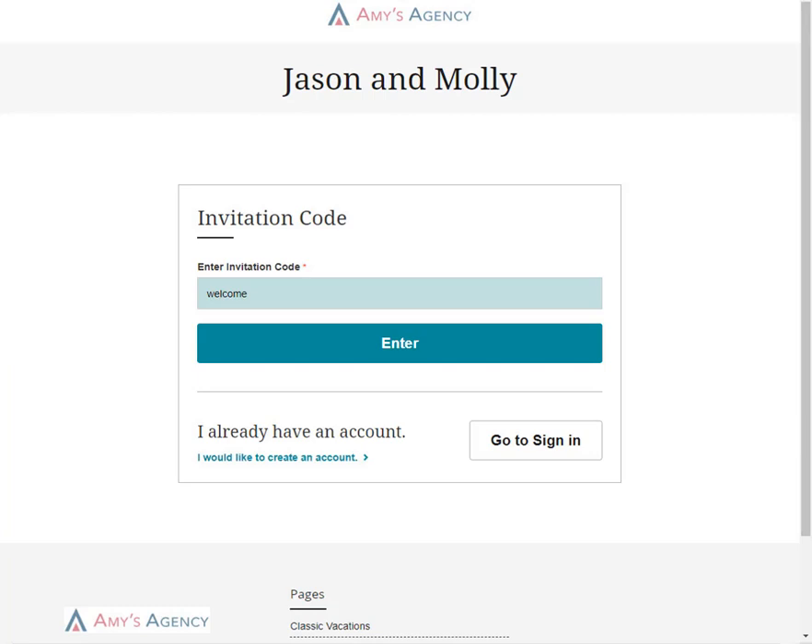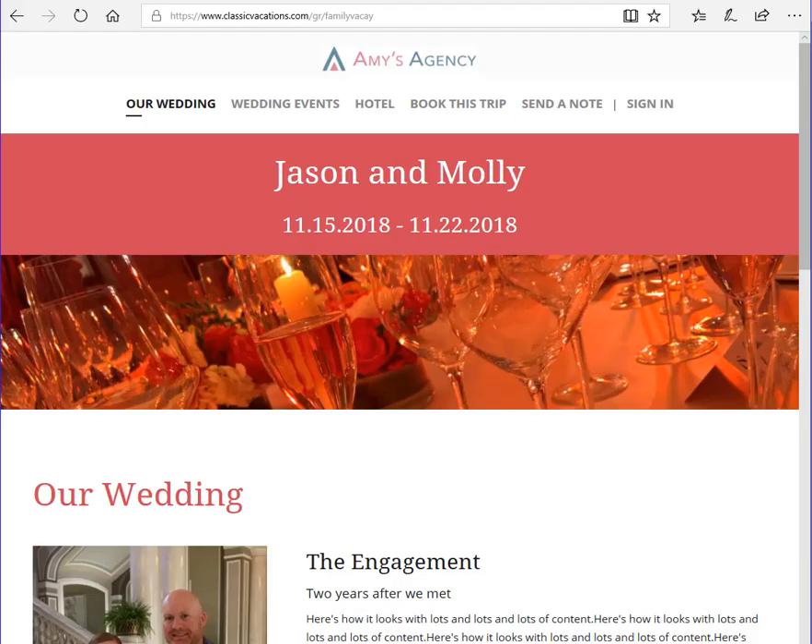You and your guests will receive a link to the website, along with an invitation code, and you can come to a site with all the details of your event. If you're the leader of this travel group, you'll have the ability to customize all the content on this mini-site.